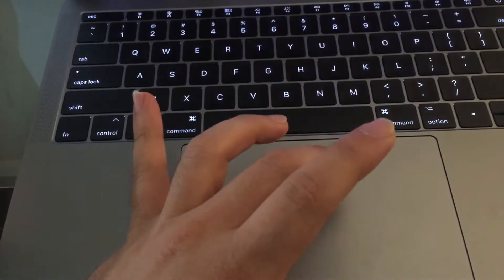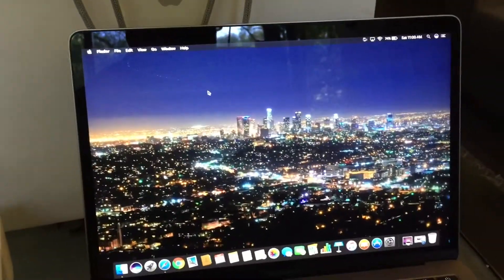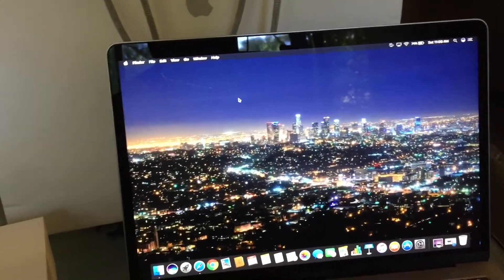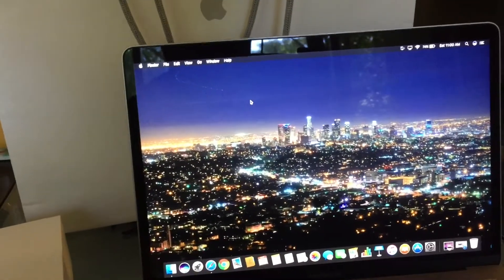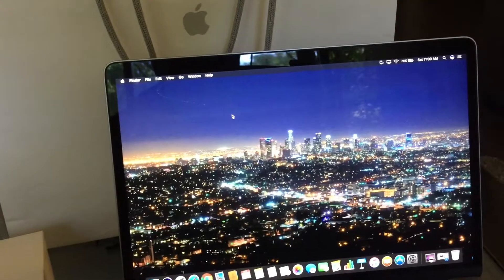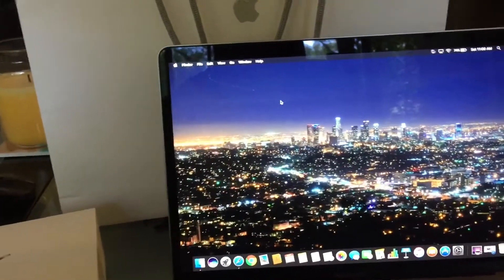So basically it's got a new graphics card and a faster processor — this is a 7th generation Intel i5. It's better than the one that comes in the MacBook for the same price. The 8 gigabyte RAM is 2333 megahertz, which is faster than the MacBook's 1800 megahertz.